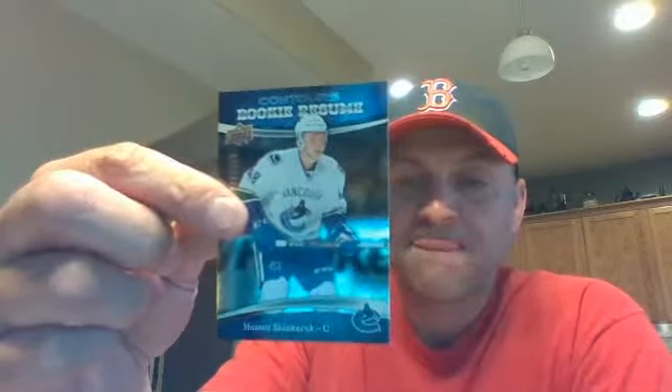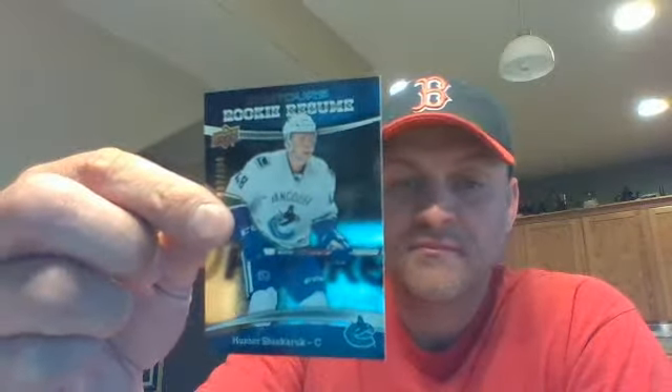Pack two. I have a Contours rookie resume for Vancouver — Hunter Shinkaruk, 2 of 399. And then I've got a Contours rookies for Carolina, 172 out of 199 — Brock McGinn. I'm sorry, McGinn.